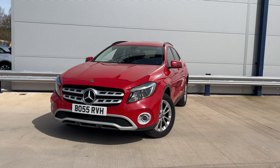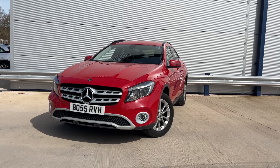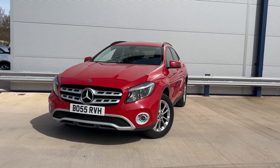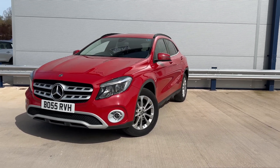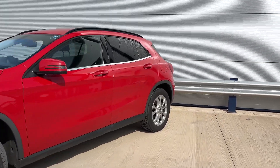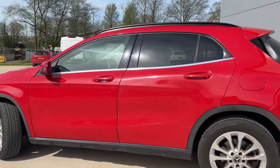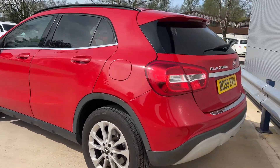Hi, welcome to Elite Vehicles Direct Limited. My name is Carl, the owner of Elite Vehicles Direct. Just showing around a new arrival, which is this 67-plate — so 2017 — Mercedes GLA. This is a 2.1 diesel, SE trim. Absolutely beautiful car, and as you can see it's got a private plate on there as well.